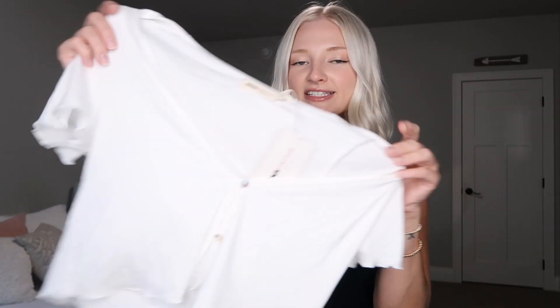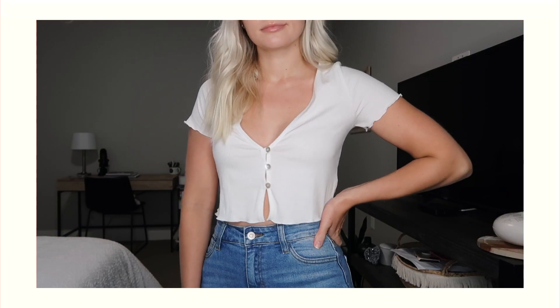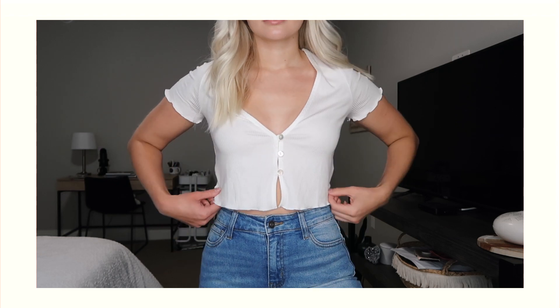Another Nova Vintage piece — this is a white t-shirt with a ribbed material. It has this roughly dainty lettuce edge on the sleeves and on the bottom of the shirt. I think this is so cute, totally my style.